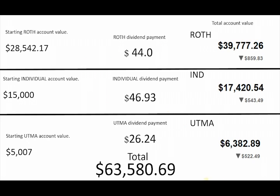Ending this particular month out, we have $63,580 overall total value across all accounts. Dividends: Roth $44, individual $46, custodial $26 — I think that's probably my highest from the Coca-Cola custodial account so far. Starting from the Roth account: I put in $28,542.17 and it's now worth $39,777 — up quite a bit. I want to see that grow obviously.